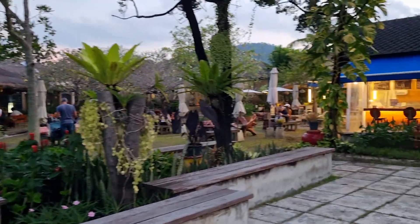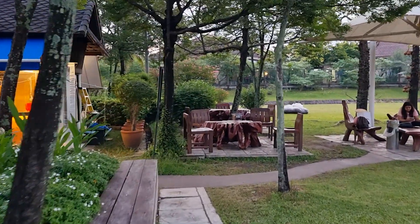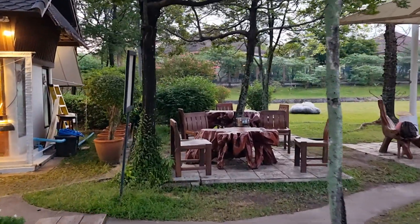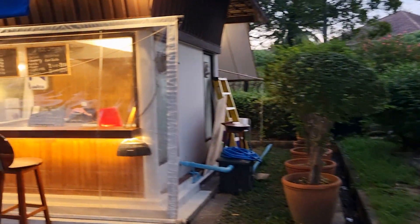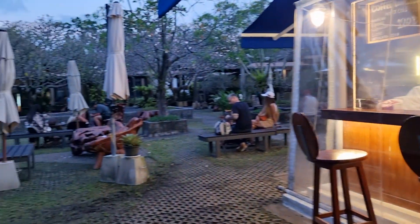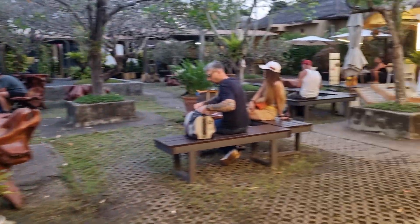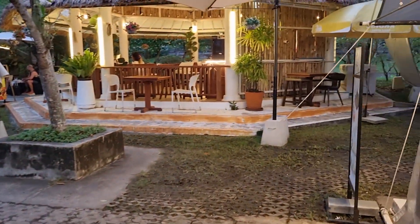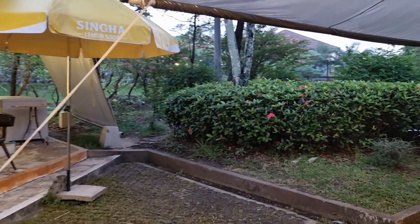We're boarding in about five minutes. There's the restaurant and coffee shop. It's a very beautiful airport — about 6:25 to 6:30 in the morning on Wednesday. All around there are fish ponds.